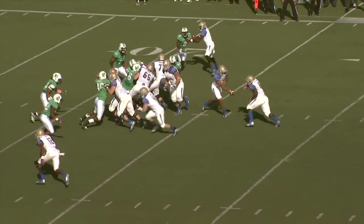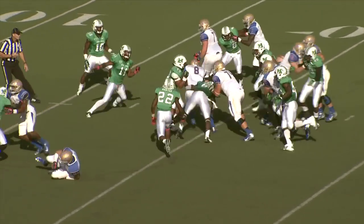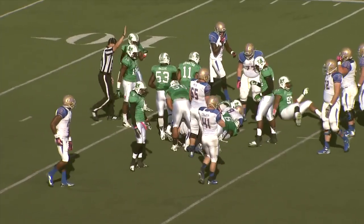TU ball on the right side hash mark. It's Singleton again — the tailback gets the carry. He smashes up the middle and runs over a guy from the 20 to the 17-yard line.